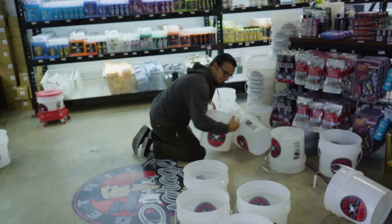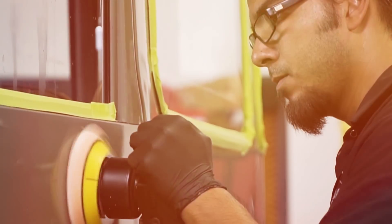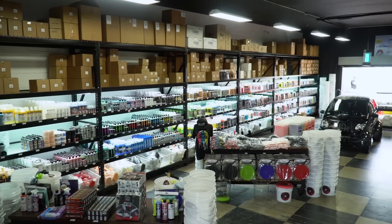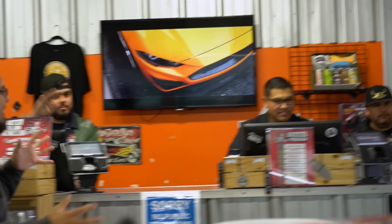This is our showroom here. We've got great products, customers, and buckets. This is Detail Garage Los Angeles, the happiest place on earth for car enthusiasts and detailing enthusiasts. We've got Hector, we've got Joseph, we've got Junior over here. These are the guys who are here to help you get your product advice and get your car looking its best.